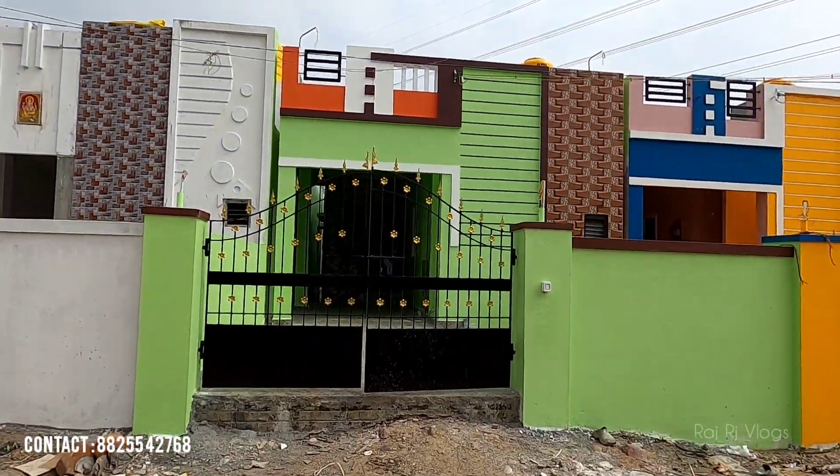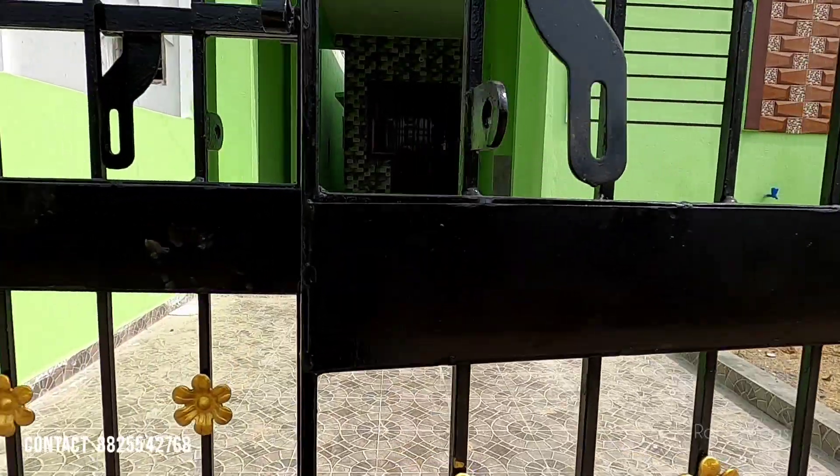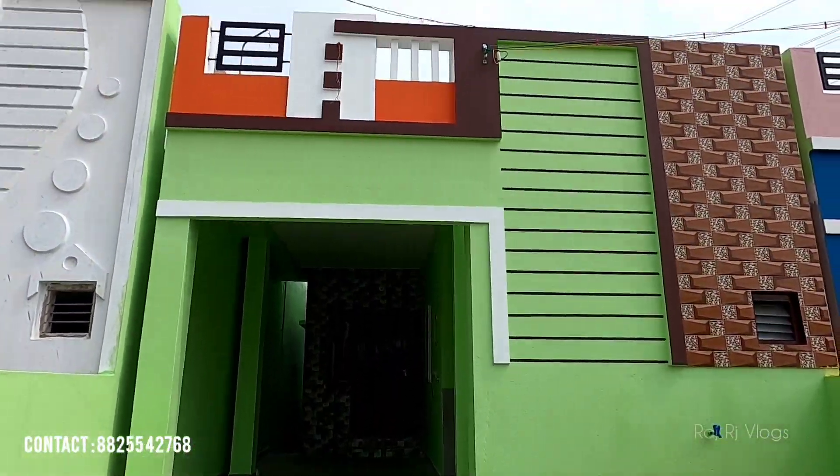We are going to review the video on our channel today. We are going to have a 2km distance from the railway station. We are going to have a gated community.